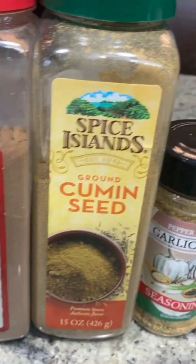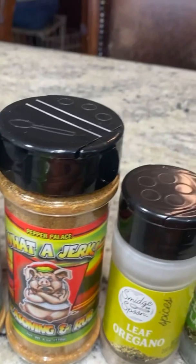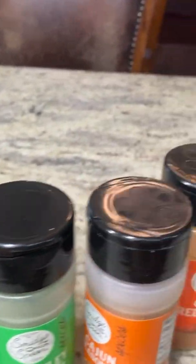Here are the seasonings: allspice, cumin, garlic, herbs, some jerk seasoning, black pepper, cayenne pepper, celery flakes, and some parsley as well.